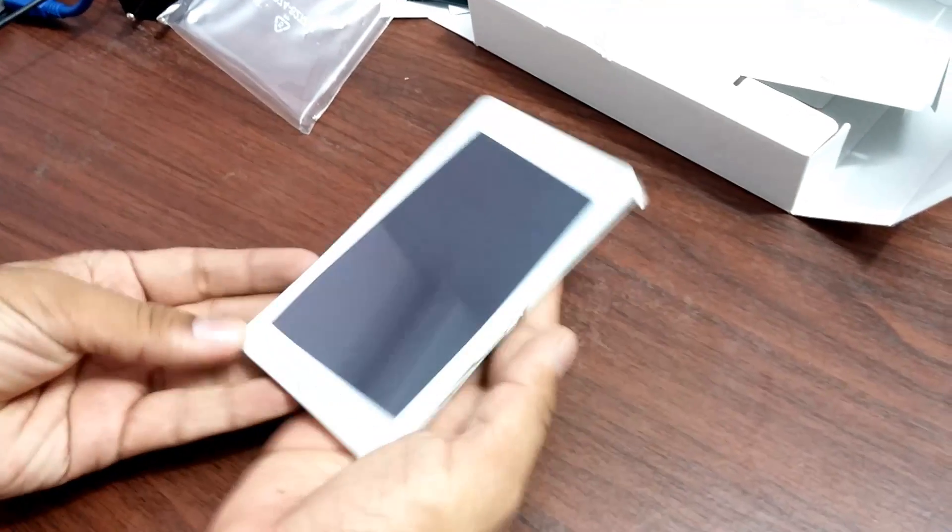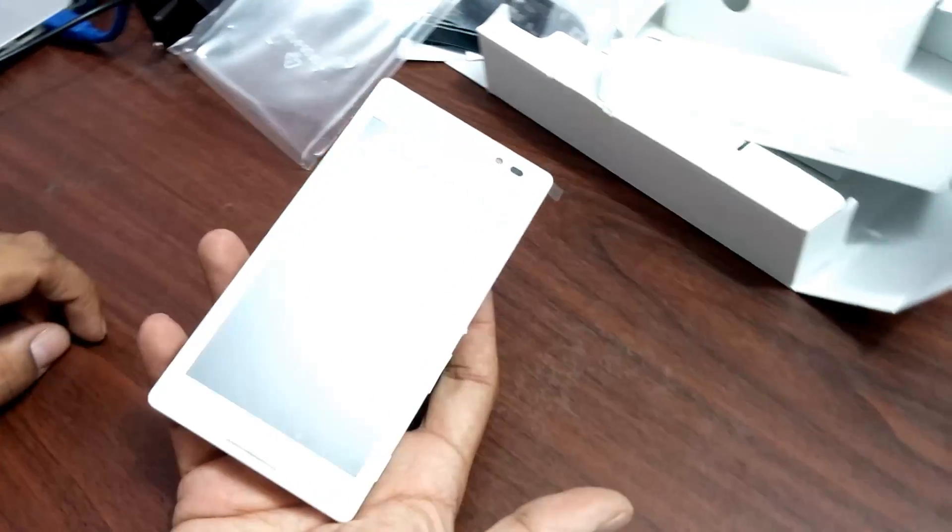Let me just keep everything aside and show you the actual unit. So here is the beautiful device — that's the Sony Xperia C. Looks pretty big, right?